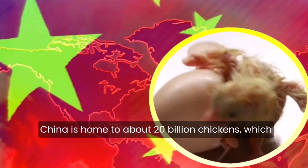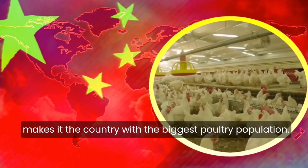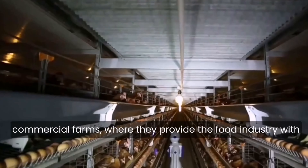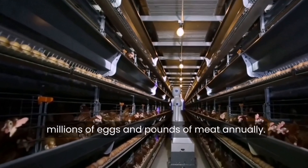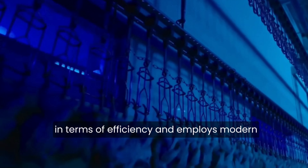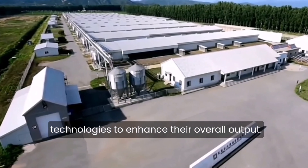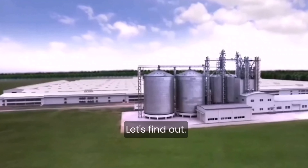China is home to about 20 billion chickens, which makes it the country with the biggest poultry population. A huge majority of these birds are raised on commercial farms, where they provide the food industry with millions of eggs and pounds of meat annually. The Chinese poultry business is cutting edge in terms of efficiency and employs modern technologies to enhance their overall output. So, how do they do it? Let's find out.